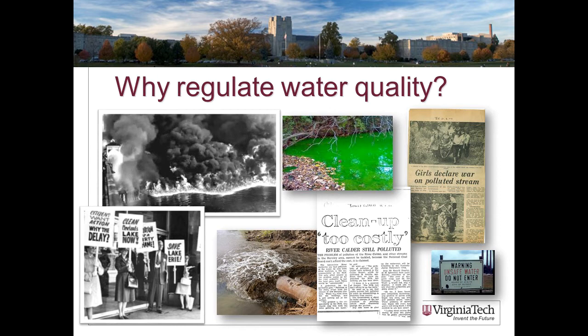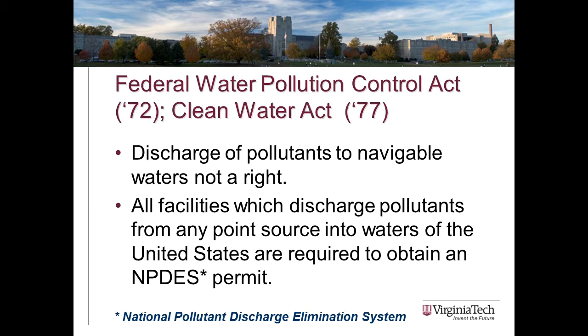Why do we regulate water quality? Quality water is a public good and a public resource. Most businesses of any kind don't have an economic incentive to protect the quality of the water near or leaving their area of business. It was really in the 1960s that problems with the nation's water quality began to get a lot of attention. The major federal legislation underlying all of our water quality rules today was the Federal Water Pollution Control Act of 1972, later updated and titled the Clean Water Act.